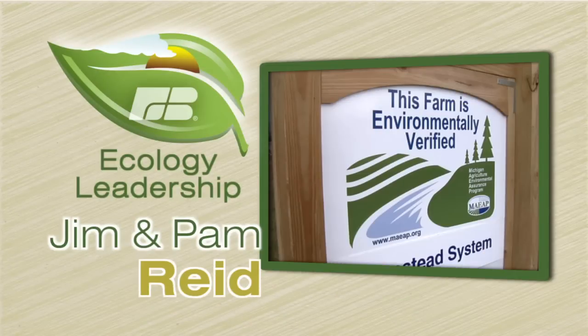For their natural resources stewardship practices with enhanced productivity on their dairy operation, Jim and Pam Reed of St. Clair County received the 2010 Michigan Farm Bureau Ecology Leadership Award.